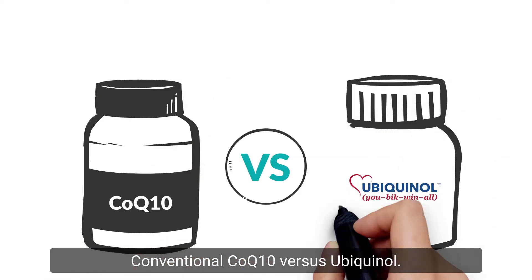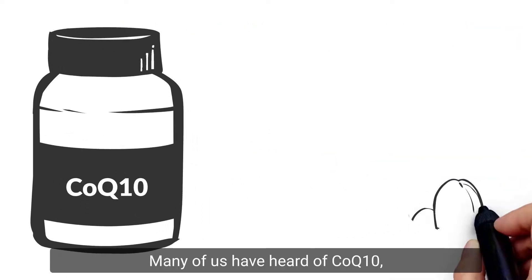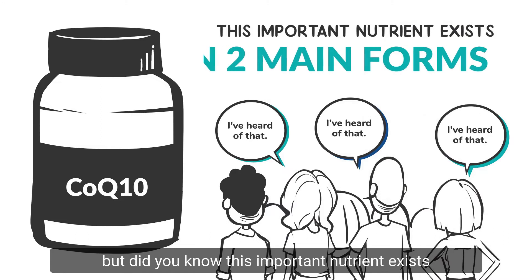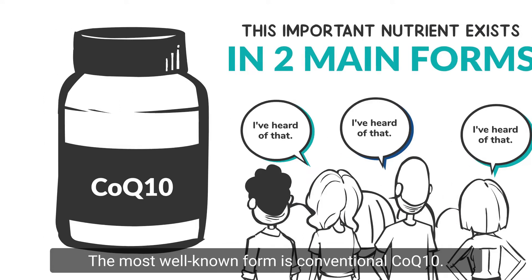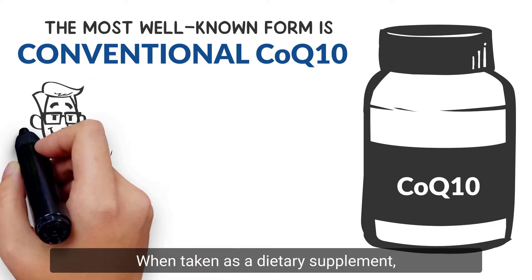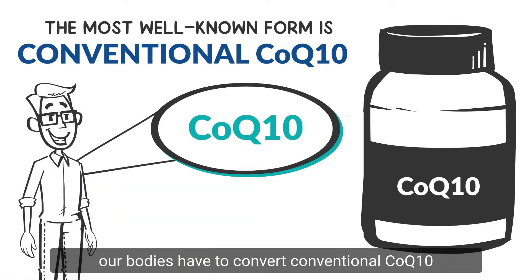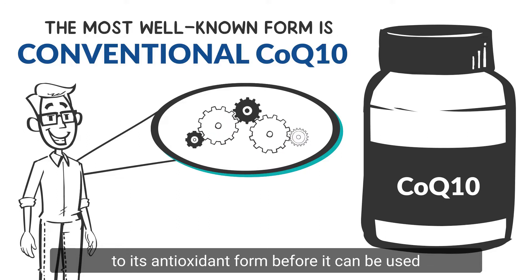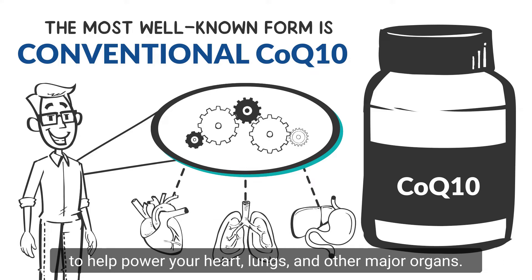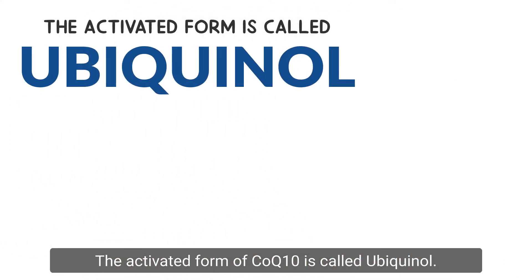Conventional CoQ10 versus Ubiquinol — what's the difference? Many of us have heard of CoQ10, but did you know this important nutrient exists in two main forms? The most well-known form is conventional CoQ10. When taken as a dietary supplement, our bodies have to convert conventional CoQ10 to its antioxidant form before it can be used to help power your heart, lungs, and other major organs. The activated form of CoQ10 is called Ubiquinol.